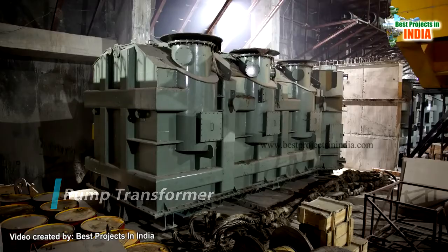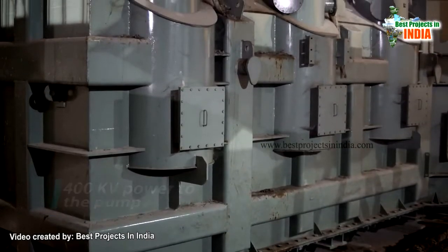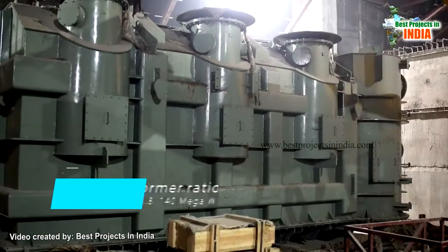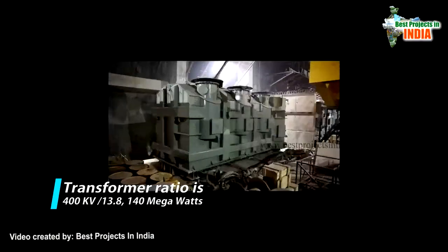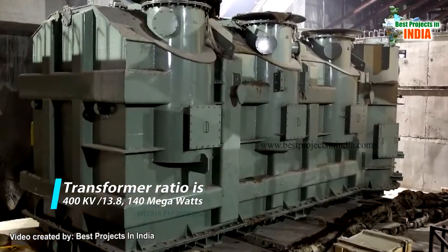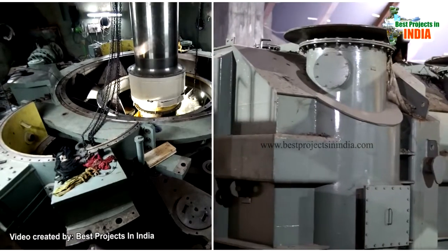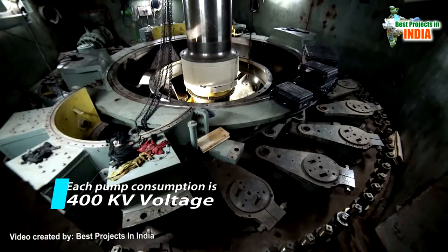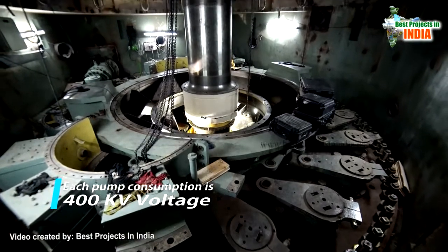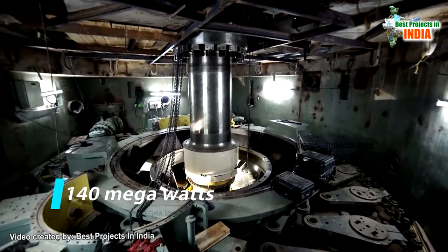The pump transformer is fed with 400kV power to the pump. The transformer ratio is 400kV to 13.8kV, with a 140MW capacity transformer. Each pump has its individual transformer. Each pump consumes 400kV voltage and the power consumed is 140 megawatts.